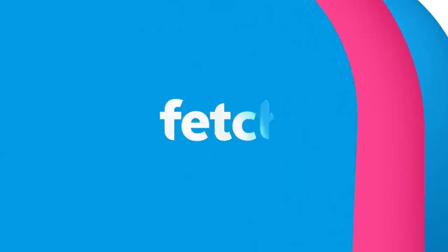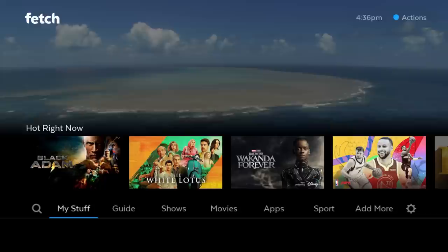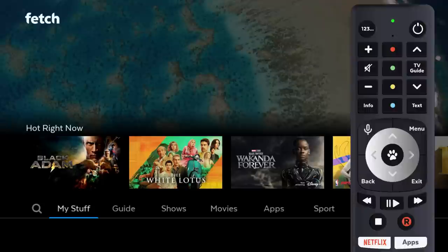Welcome to the updated Fetch experience. We've made changes to the menu structures and added new features to make it easier for you to quickly find what to watch and the best way for you to watch it. This video gives you a tour of the main changes. Press menu to access the home menu, with all your entertainment together in one place, making it easy to discover and access great content.